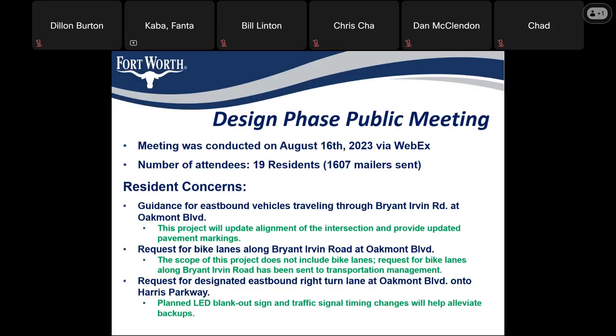We had a design phase public meeting last year via WebEx. There were about 19 residents in attendance out of over 1,600 mailers that were sent. One of the issues raised was whether there would be guidance for eastbound vehicles traveling through Bryan-Irvin Road at Oakmont Boulevard. This project will update the alignment of the intersection and provide updated pavement markings.